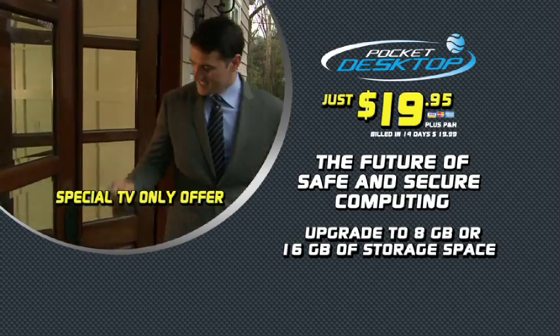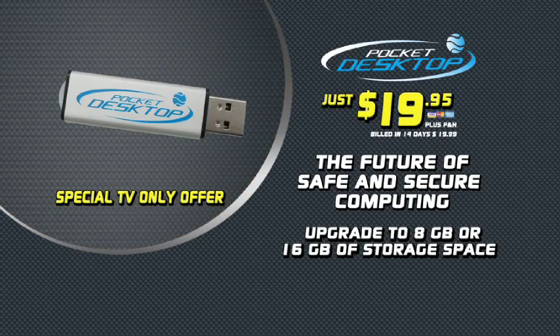Be assured that all your private information is safe whenever you go online. Try the Pocket Desktop today.